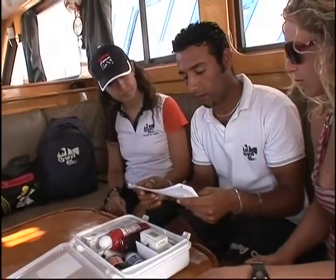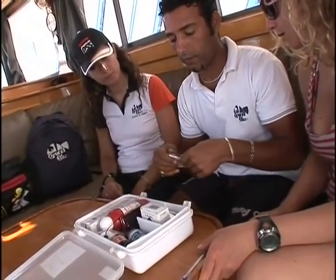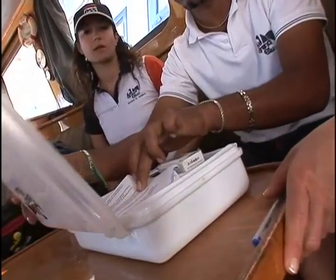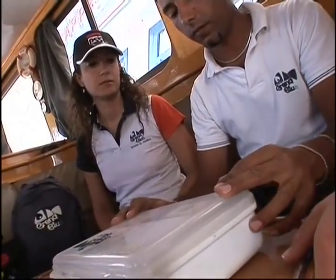Draw up a list of useful telephone numbers and other necessary information needed for making an emergency call, and place a copy near the radio and another inside the first aid kit, together with an up-to-date list of the nearest operational hyperbaric chambers.